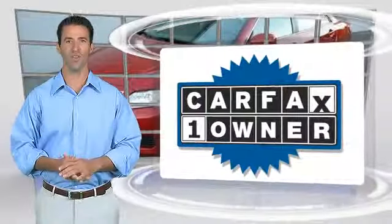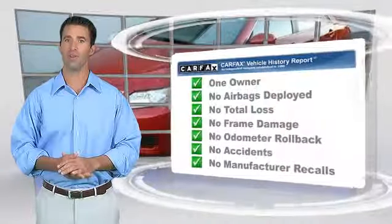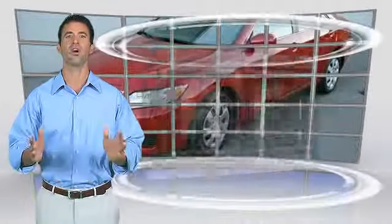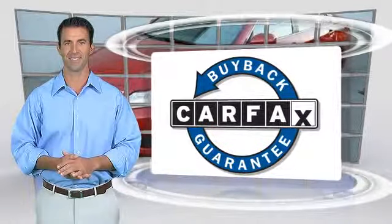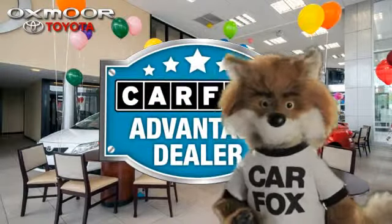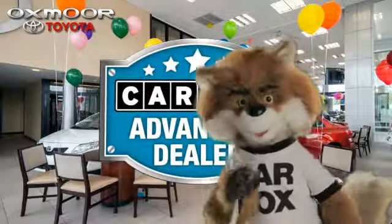This is a one-owner vehicle with the Carfax Vehicle History Report. Be sure to find a complimentary copy of this report online or contact the dealership. This vehicle qualifies for the Carfax Buy-Back Guarantee. Just say show me the Carfax at Oxmoor Toyota, a Carfax Advantage dealer.